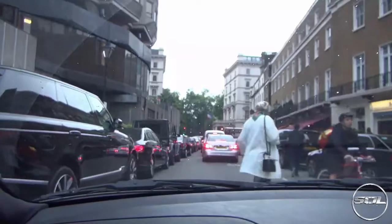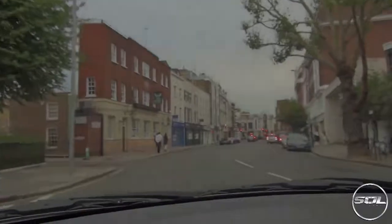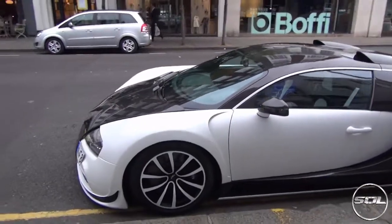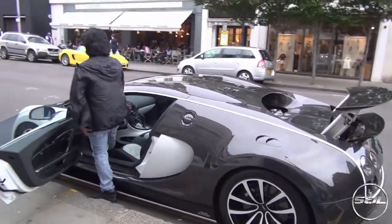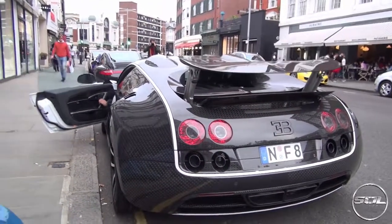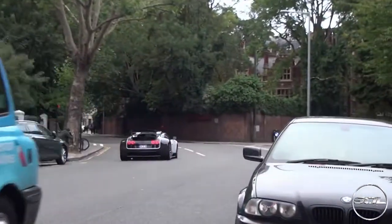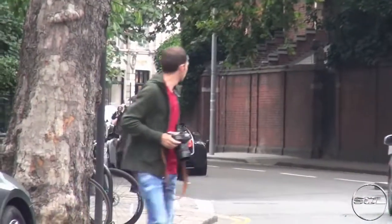Number three, and we have a Mansory Bugatti Veyron Vivere. We were on a hunt, we saw it, and we found it. What an absolute animal. We arrived two minutes before the owner came out, got in the car and started up — it sounds amazing with the Mansory exhaust system. Getting the active spoiler going. Stunning car. Truly honoured to see that car this summer in London. Beautiful specification — the carbon fibre weave is incredible.